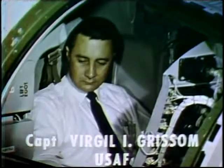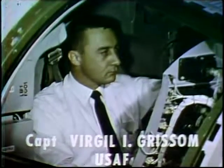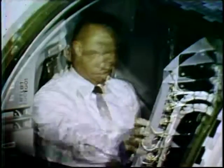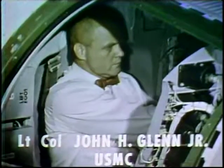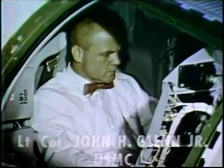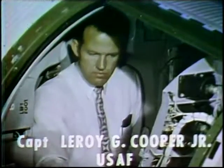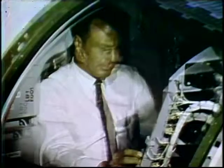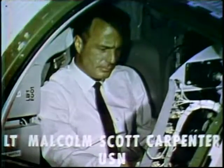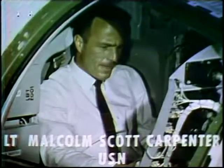Captain Virgil I. Grissom, United States Air Force, age 33, from Mitchell, Indiana. Lieutenant Colonel John H. Glenn, United States Marine Corps, age 38, from New Concord, Ohio. Captain Leroy G. Cooper Jr., United States Air Force, age 32, from Carbondale, Colorado. Lieutenant Malcolm Scott Carpenter, United States Navy, age 33, from Boulder, Colorado.